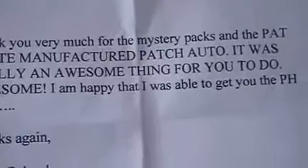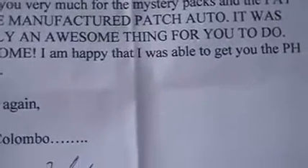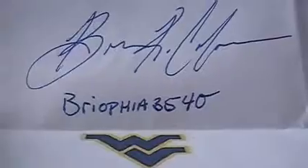Back to business. I have a letter: 'Thank you very much for the mystery packs and the Pat White manufactured patch auto. It was really an awesome thing for you to do. I am happy I was able to get you the PH card — you'll see what that is in a minute, I suspect. Thanks again, Brian Colombo.' Nice signature. I bet you're wondering — is it Bryophia? Either way, one hell of a nice guy.